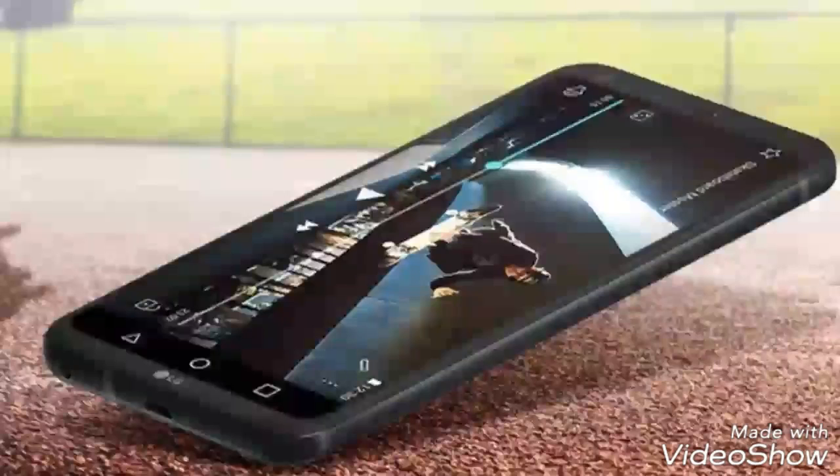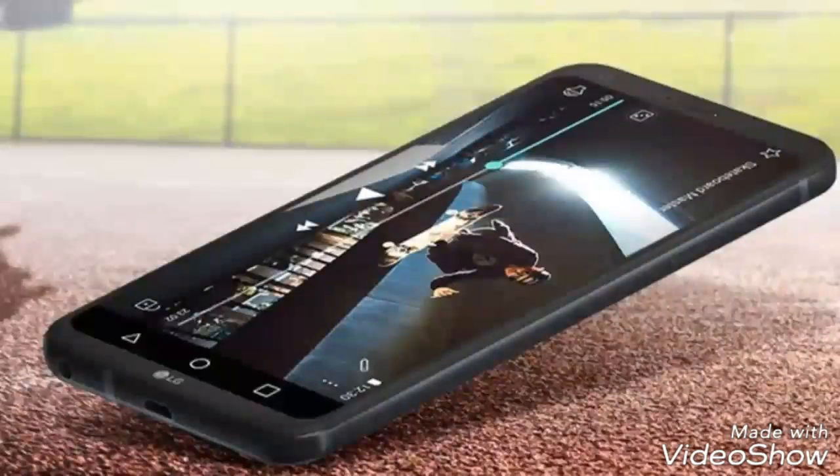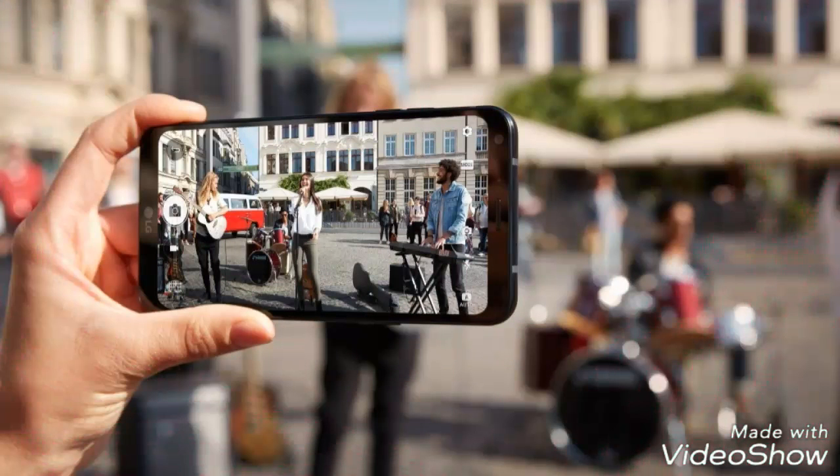The LG Q6 is powered by a Qualcomm Snapdragon 435 processor clocked at 1.4 GHz and comes with Adreno 505 GPU. The Q6 comes with 3GB of RAM and 32GB of internal storage, which can be further expanded using the microSD card slot.